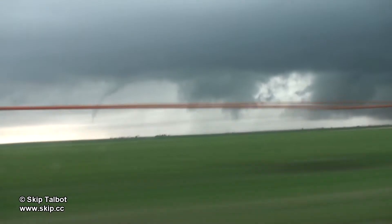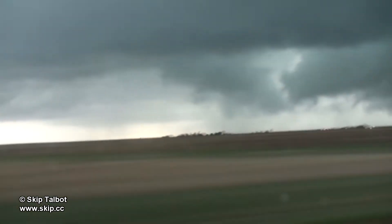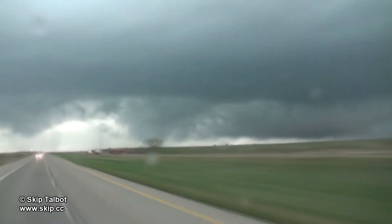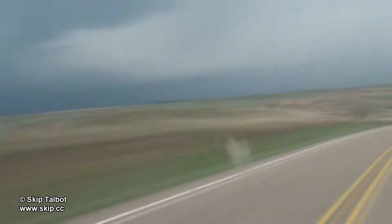I kept moving to keep up with this part of the storm. Heading east now on I-40, you can see this part of the storm better. I'm back in the cap rock now, so roads were a lot more sparse and snaked through a bunch of canyons. I had to go east several miles before I had a good north road to keep up with the storm.